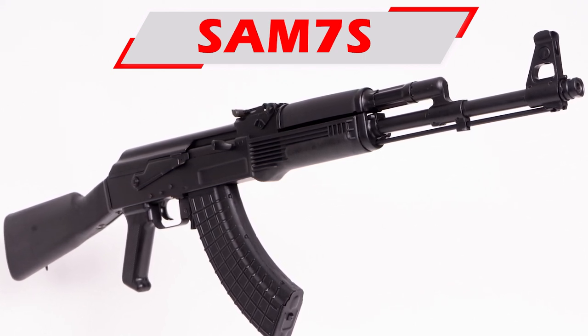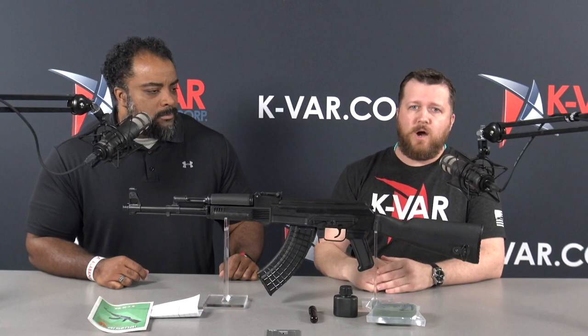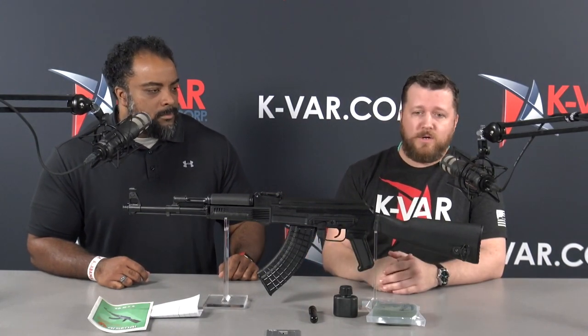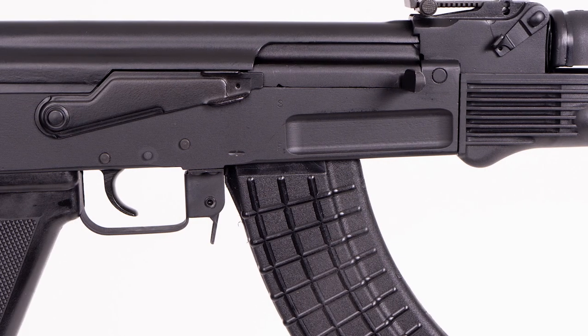We've got the SAM 7S — all US-made milled receiver. This thing is a work of art. Cliff, take us through it. That's right — this is a SAM 7S, and the S stands for the side rail that's here, so you can put your scope mount on the rifle. This was before the SAM 7R — the R stands for rail. This is an early model Arsenal rifle with a NATO-length buttstock and a US-made receiver.